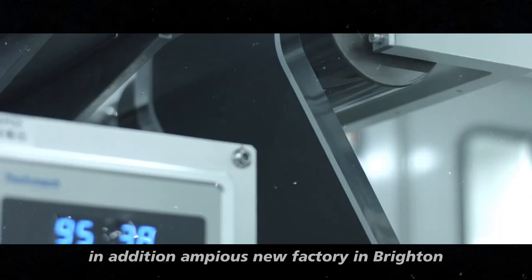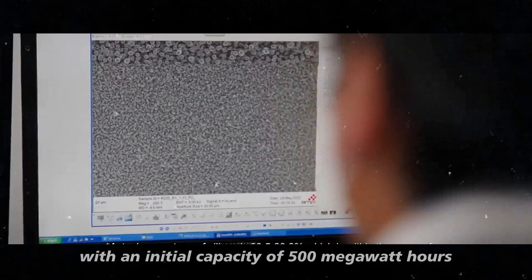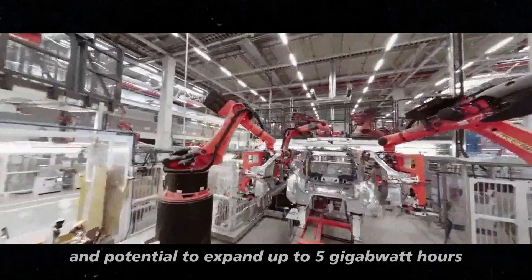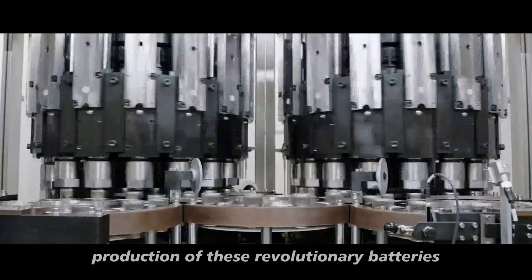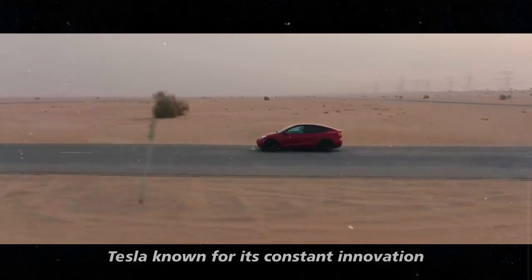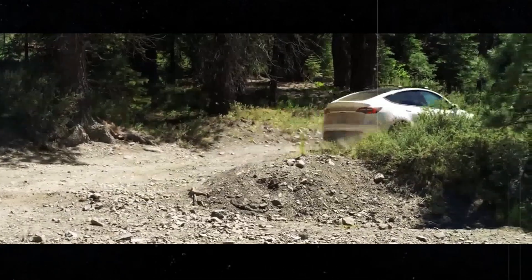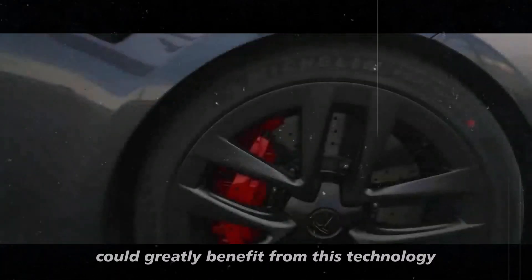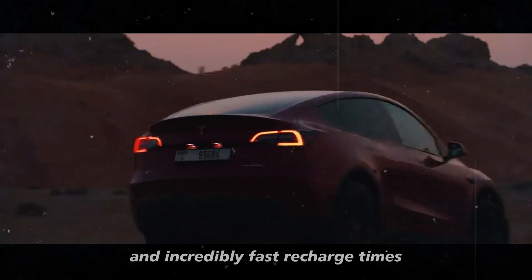Amprius' new factory in Brighton, Colorado is ready to significantly increase production. With an initial capacity of 500 MWh and potential to expand up to 5 GWh, this facility marks an important step towards large-scale production of these revolutionary batteries. Tesla, known for its constant innovation, is already eyeing these batteries for its future electric vehicle models. Models such as the Tesla Model 2, Tesla Van, and Tesla Bus could greatly benefit from this technology, offering greater range and incredibly fast recharge times.